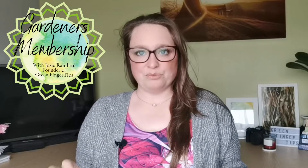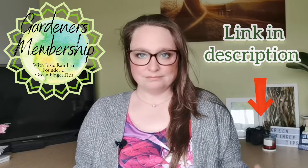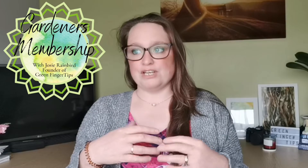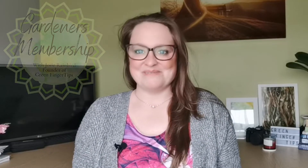In the Gardener's Membership this month we are talking about how to attract and support wildlife in your garden, how they can support your garden and you as a gardener, and all the benefits they can offer as well. I will put a link in the description below so you can check that out — it will take you through to the page where you can see all the details of what the Gardener's Membership offers.